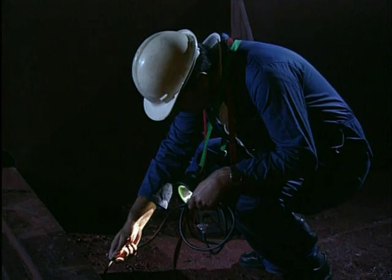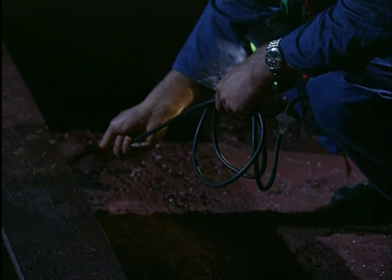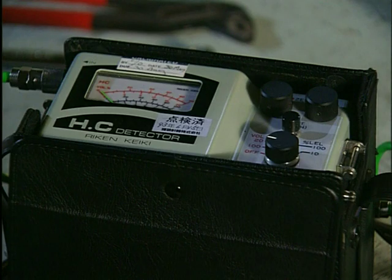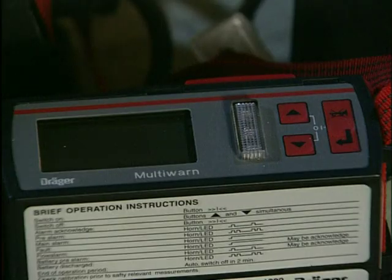Also common is the heated filament type of detector. Because they don't involve any catalytic burning, they don't need oxygen to work properly — so if you're going to test an atmosphere that's been inerted before crude oil washing, for example, they could be essential. There are also other types of detector which work by measuring changes in infrared or visible light.